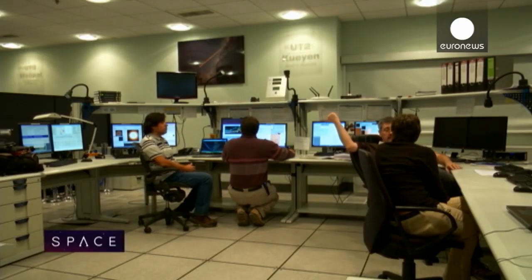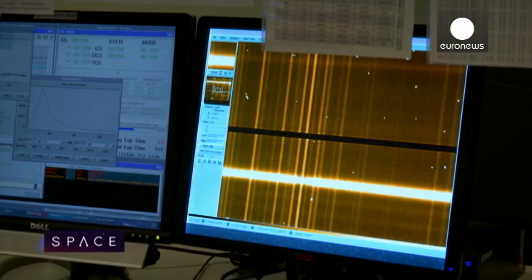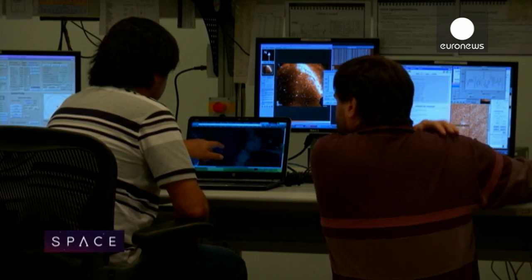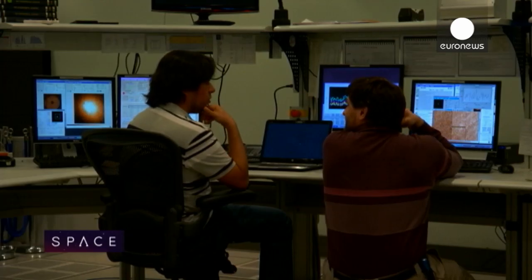We are in the control room of the Paranal Observatory — this is the place from where we run the telescopes. Each night, astronomers work here collecting data for scientists in Europe, observing everything from distant galaxies to planets in our solar system. And while the VLT already offers them a powerful tool, the EELT will be a game-changer.